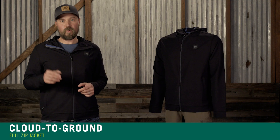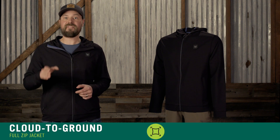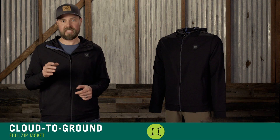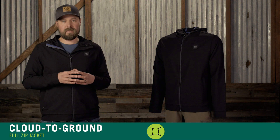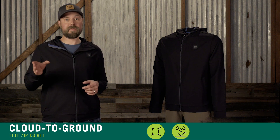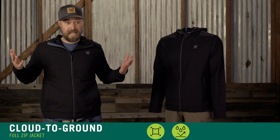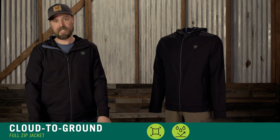Take on the day with the mid-weight, cloud-to-ground, full-zip jacket. The four-way stretch fabric moves with you, and its microgrid fleece interior is ultra-soft and creates a loft-like effect for warmth on cooler days. The jacket's durable, water-repellent coating and three-piece hood protect you from the elements, and zippered hand pockets provide a spot if you don't know what to do with your hands, and also keep items like keys and other things secure.